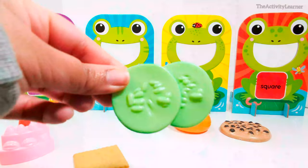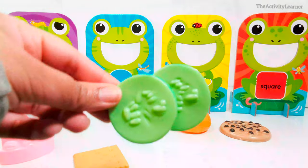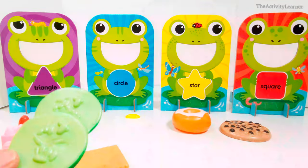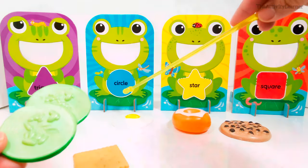Here are some cucumbers. Which shape are these cucumbers? That's right, they're circles. Which frog eats circle-shaped foods? That's right, this frog.